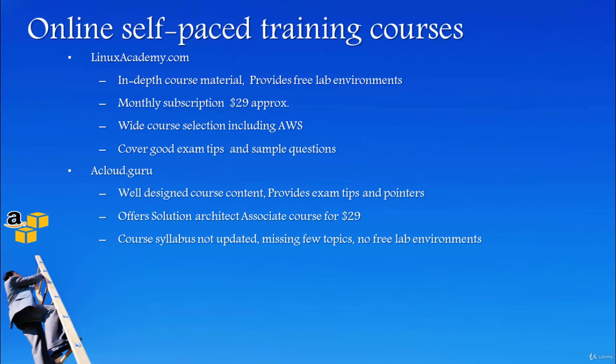Also, you will be required to have your own lab environment to practice in. Don't worry about this for now — I will explain later how to get an AWS free tier account and its advantages.